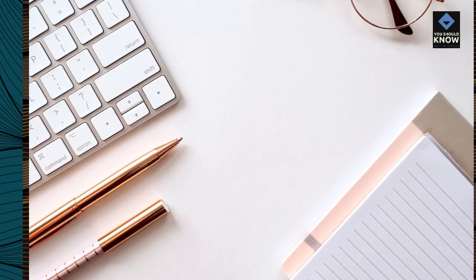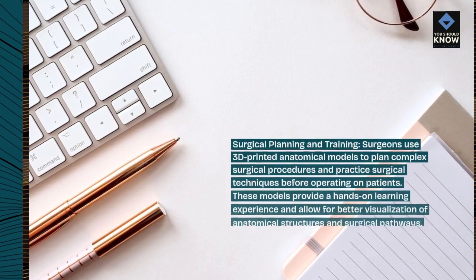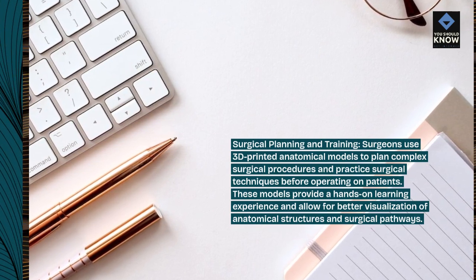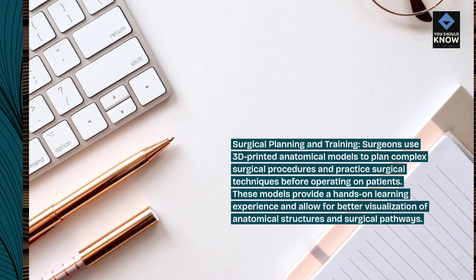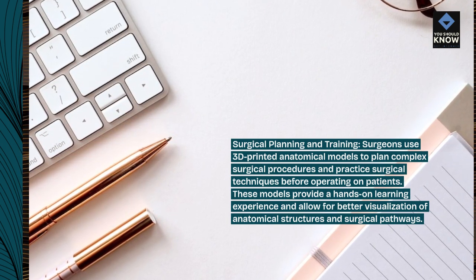Surgical planning and training. Surgeons use 3D-printed anatomical models to plan complex surgical procedures and practice surgical techniques before operating on patients. These models provide a hands-on learning experience and allow for better visualization of anatomical structures and surgical pathways.